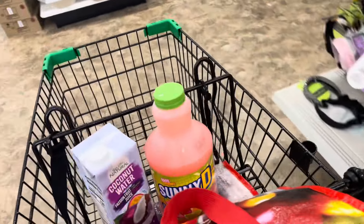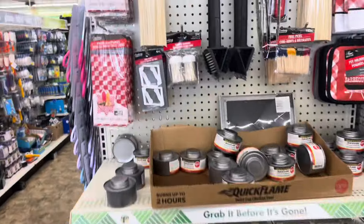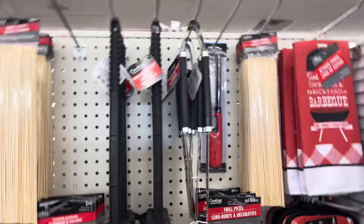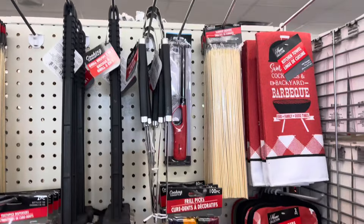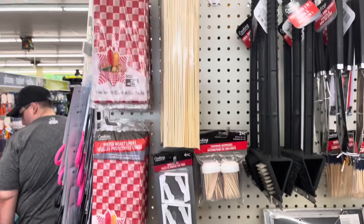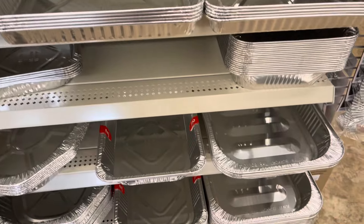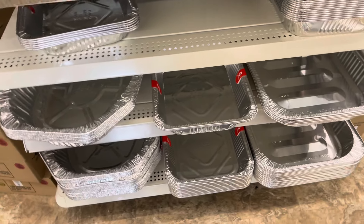They have the barbecue things here for your barbecue. Then they have some pans here that you can use to put your things in.